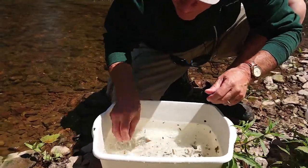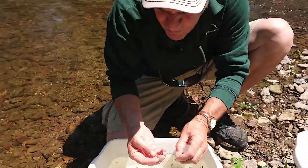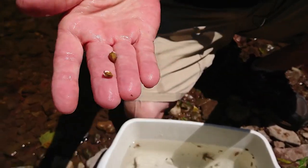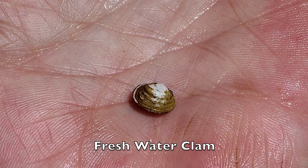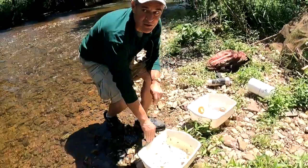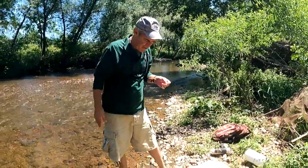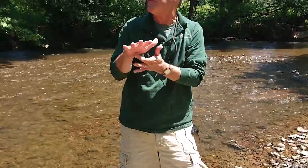Here are tiny little freshwater clams — we sometimes find a lot of these. These would be an example of a Class 2, somewhat tolerant organism. We don't have any Class 3 organisms today, also known as tolerants. Examples of Class 3 would be pouch snails and leeches — people get creeped out by leeches, so maybe it's a good thing we don't have one here.